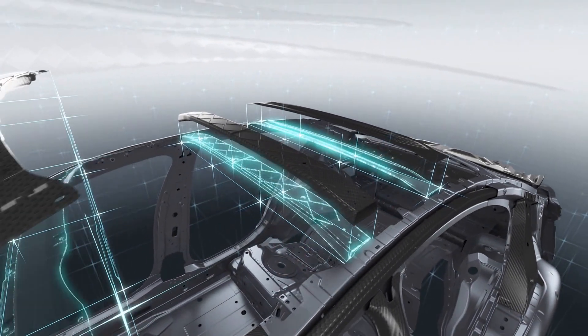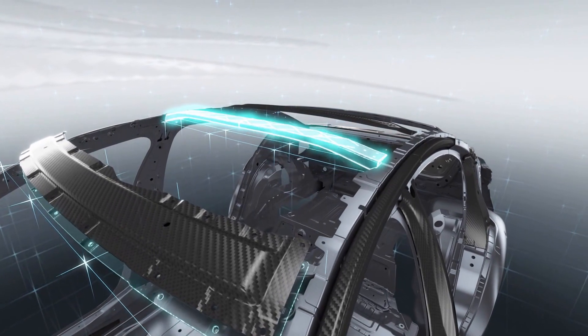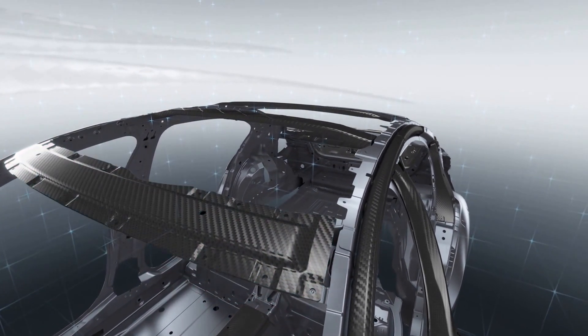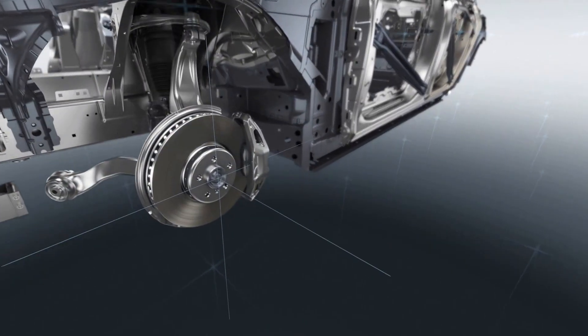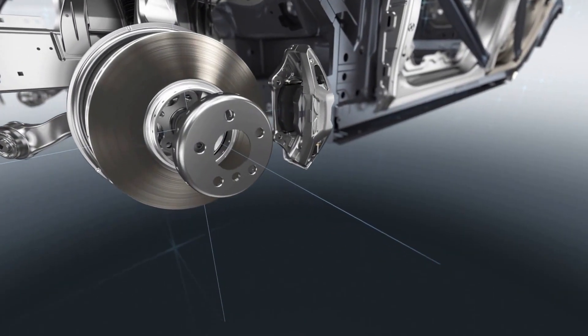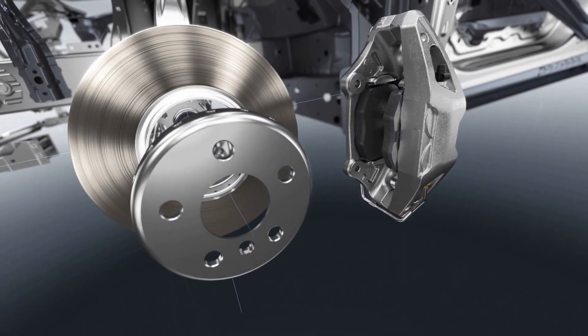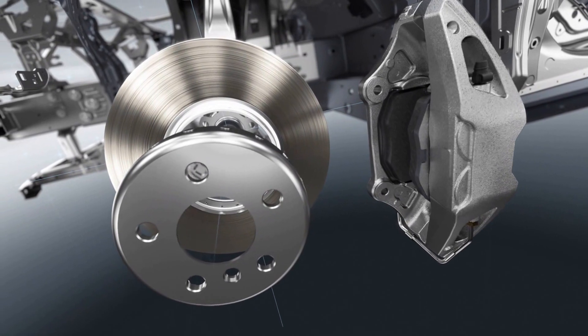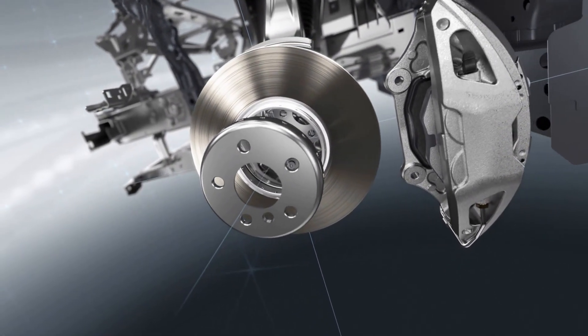Across the board optimization of components and details leads to yet further improvements in weight and driving dynamics. A systematic reduction in the weight of unsprung masses — such as the wheels, wheel bearings, wheel carriers, brakes and control arms — by 15% in total makes for enhanced ride comfort.